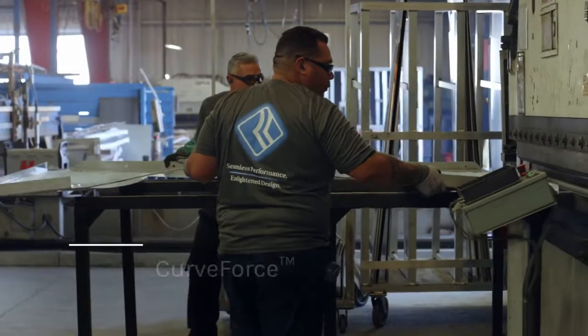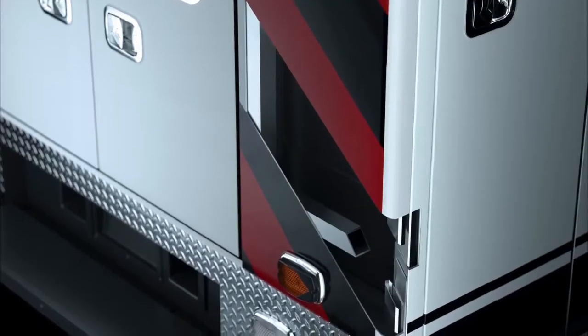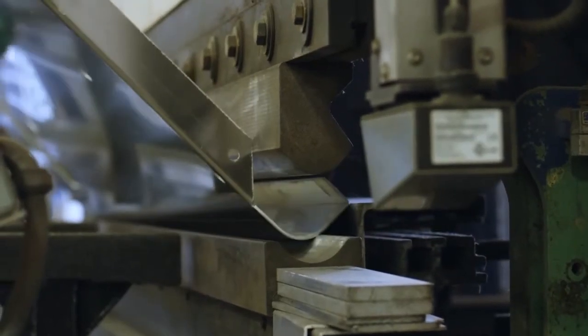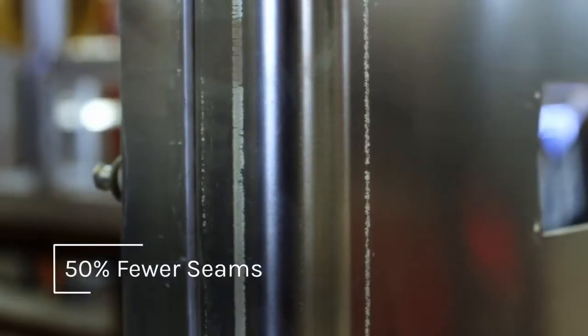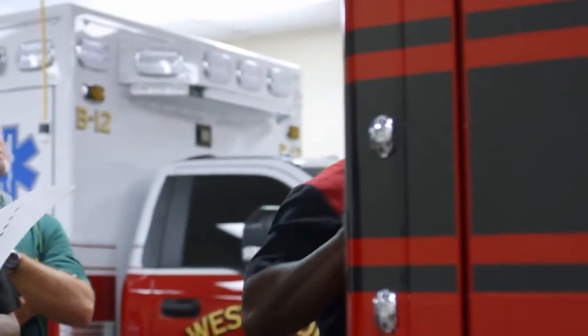To create our signature Curve Force-formed corners, we utilize proprietary engineering that produces an exceptionally strong corner structure with a clean, smooth, continuous radius. Requiring only one welded seam at each corner, Road Rescue ambulances are designed with 50% fewer seams than most ambulances. This provides strength and reduces the potential for corrosion, while creating a distinctive, well-rounded appearance that commands attention.